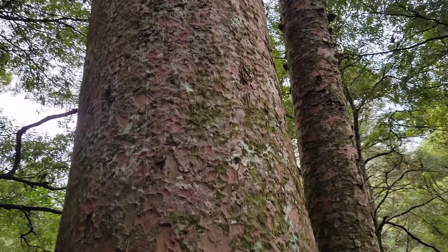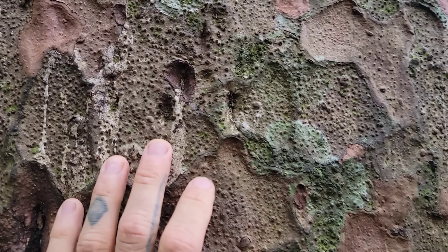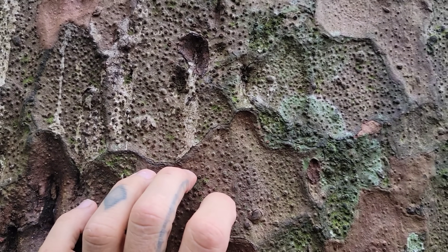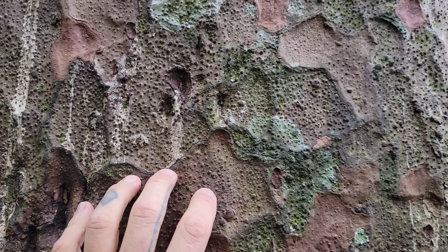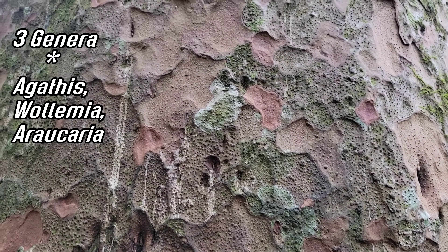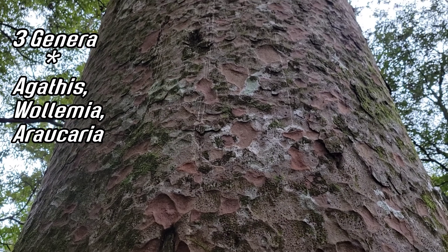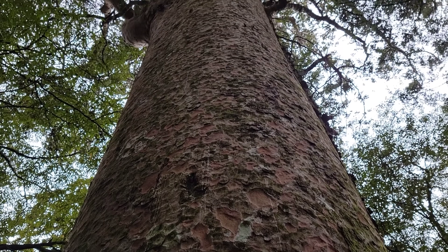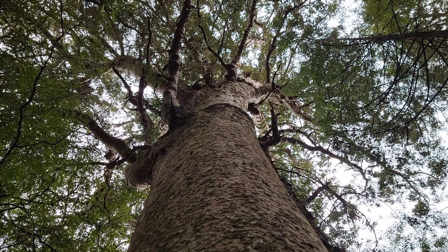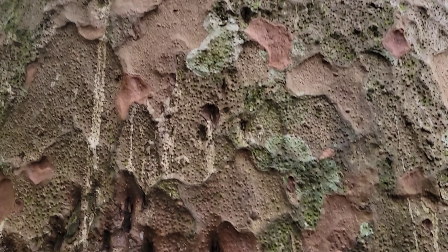Look at the bark on this beast. Three genera in the family: Agathis, which has around 12 species in New Caledonia, Australia, and New Guinea; then Wollemia, which was just discovered and described outside of Sydney in the early '90s; and of course Araucaria with 19 species. The center of diversity for Araucaria is in New Caledonia. You also get them in South America and Australia as well. That bark is incredible.